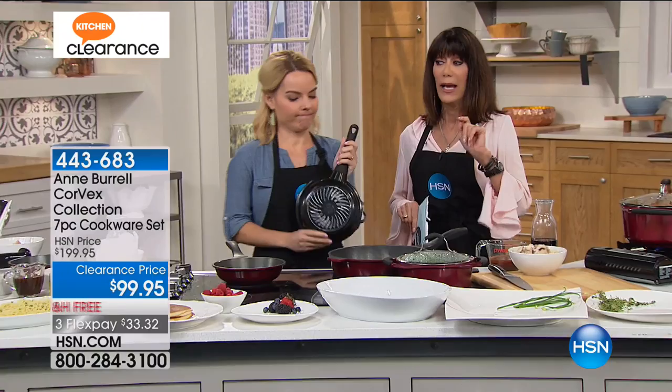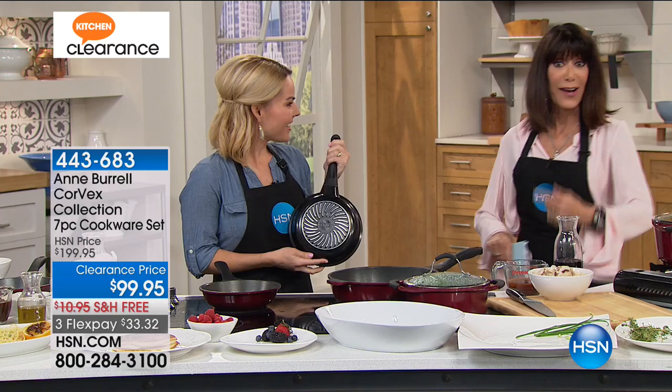Can we talk about the value? Phenomenal. I mean, I'm going to step back over here because I want to show you everything that you're getting. This has never been done before, and we have a very limited quantity of this to go around.